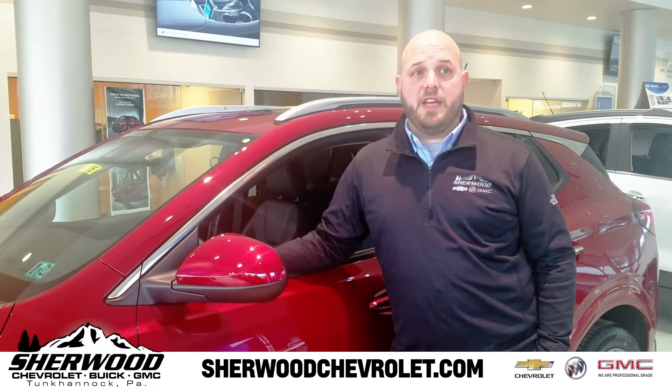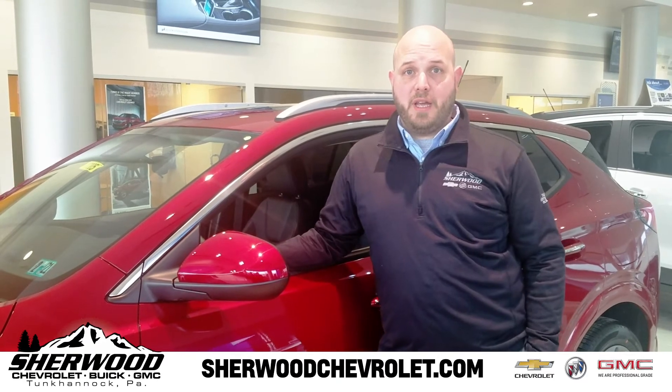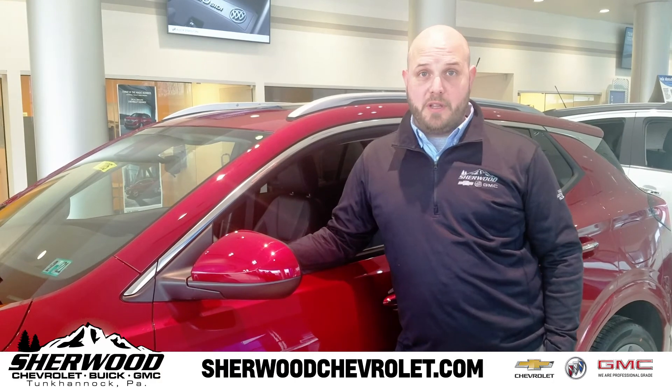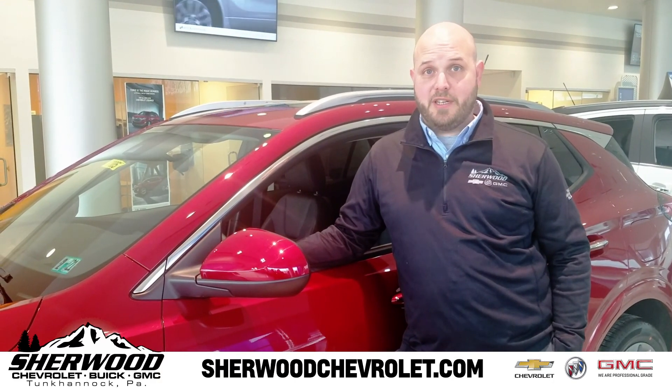This sporty SUV is positioned in the Buick lineup in between the current generation Buick Encore and the Buick Envision. If you'd like to test drive one of these vehicles, stop down to Sherwood Chevrolet Buick GMC on East Tioga Street in Tunkhannock today.